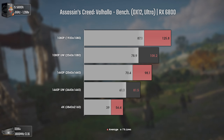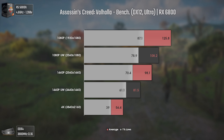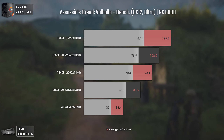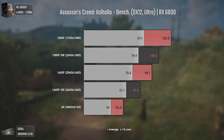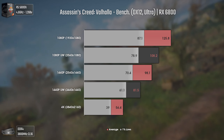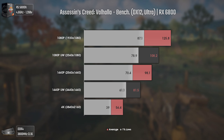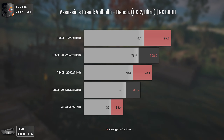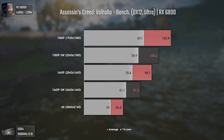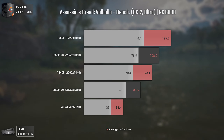The first game tested today is Assassin's Creed Valhalla using DirectX 12 and Ultra settings. With the RX 6800, the difference from 1080p to 1080p ultra-wide is considerable, with 17 average FPS lost. Going from 1080p ultra-wide to 1440p isn't as big, but going to 1440p ultra-wide decreases FPS by around 17 average FPS once again, which is interesting. As for 4K, we get a massive performance hit, since we have way more horizontal and vertical pixels.